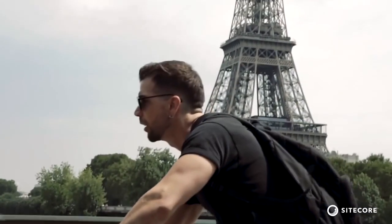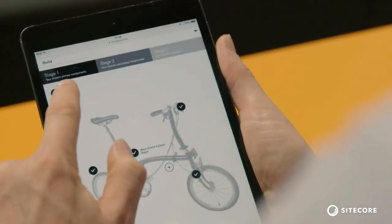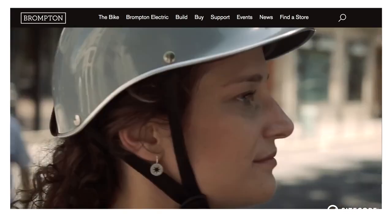We use Sitecore to segment our audience, serving different content to people who we know are owners versus someone who's thinking about buying a bike. Someone who's maybe a little bit further on the purchase journey — for example, someone who's used our Bike Builder tool to configure their own bike and then save it. We have a little bit more data about that customer, and that's really useful because we know they have a high level of purchase intent.